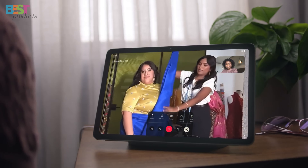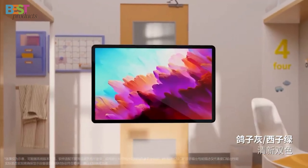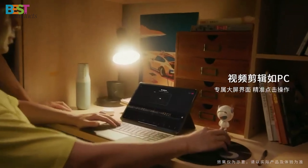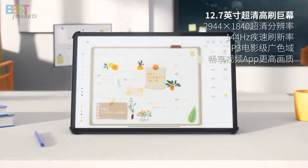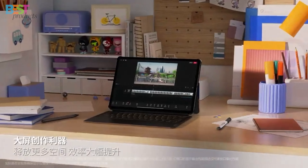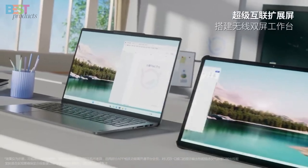Looking for a device that's both functional and fun? Number 4: Lenovo Xiaoxin Pad Pro 12.7. This one is all about value for money. It features a massive 12.7-inch display with a 2.9K resolution and a silky smooth 144Hz refresh rate. Whether you're binging on HDR10 content or diving into some Dolby Vision-enhanced movies, this tablet's got you covered. Powered by the Snapdragon 870, and with up to 256GB of expandable storage, it's built for speed and efficiency. And let's not forget the 4 JBL speakers with Dolby Atmos, perfect for an epic sound experience.